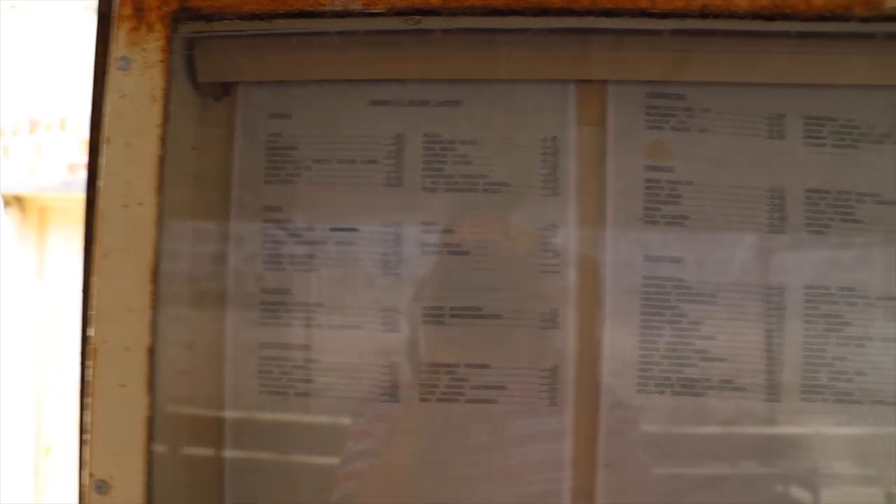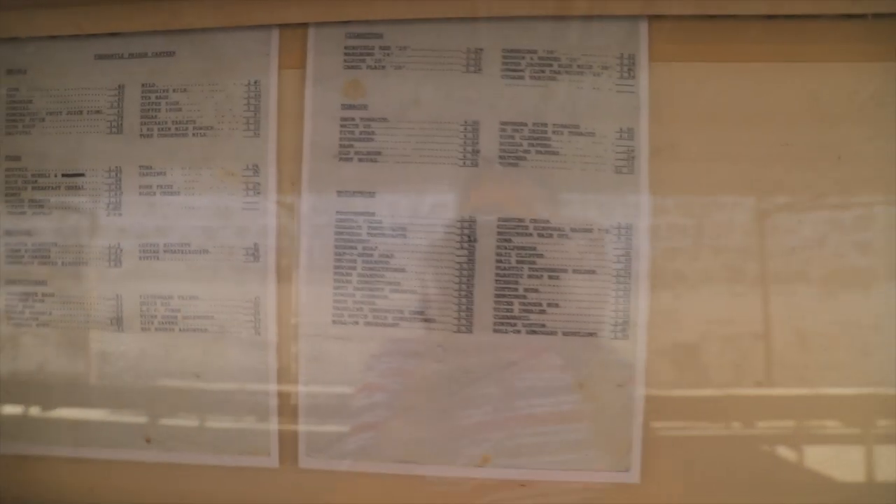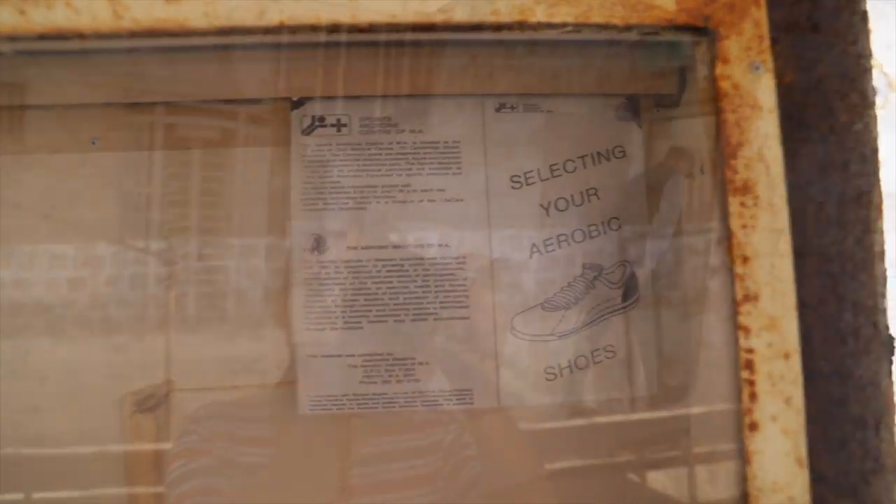Over behind the wall is Division 1. You guys will go outside and have a look at some of these divisions. Division 1, once the old convicts left, was used for many years right up to 1976. Division 1 was for juveniles — it was a juvenile centre for boys.